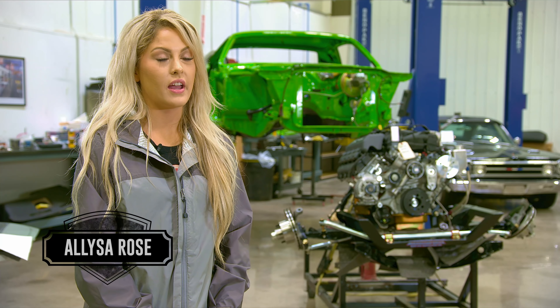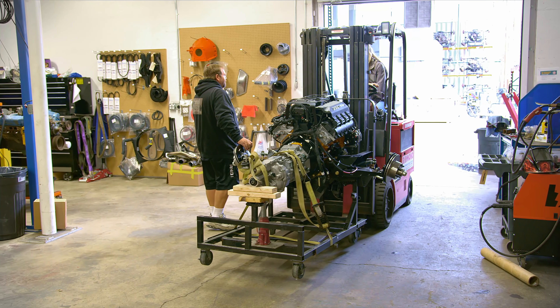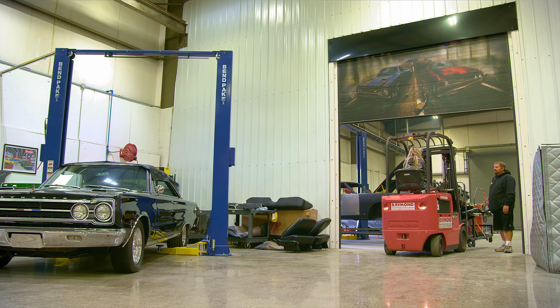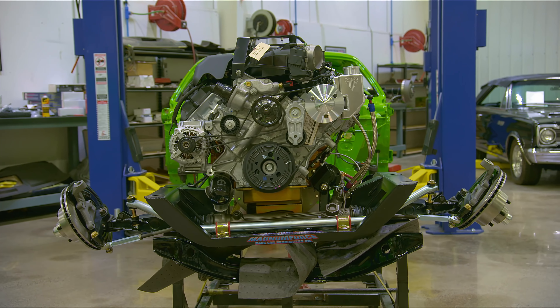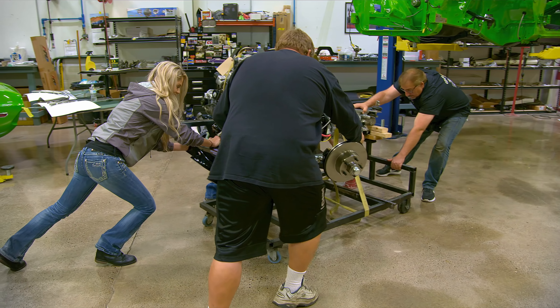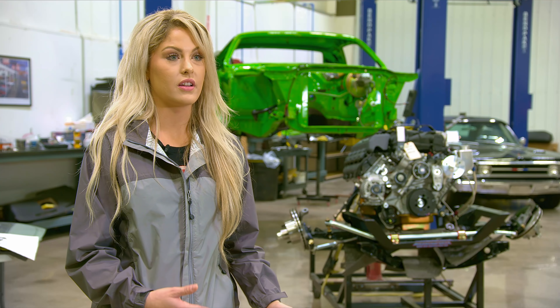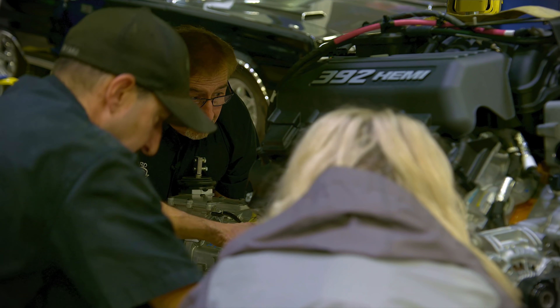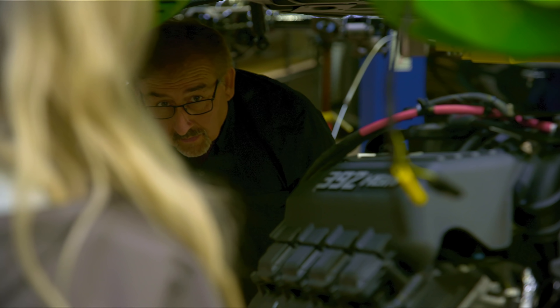Mike asked my dad if it would be okay if I drove the forklift and brought the engine over for the SEMA car — and my dad actually said yes, which I was super excited about. We did pre-fit the engine, so we know it goes in there and fits. That should save us time in theory. I'm really excited that the SEMA car is in here because I feel like from here on out I'm going to be able to help every step of the way. I've been jumping around each section of the shop learning little things, and now it's all coming together.